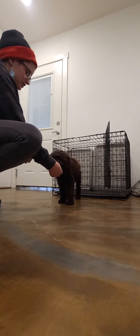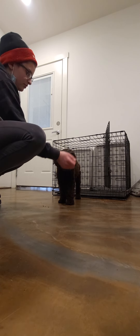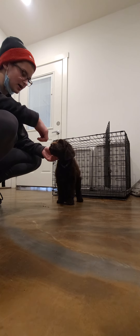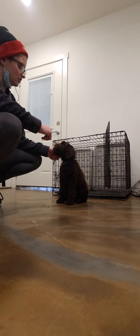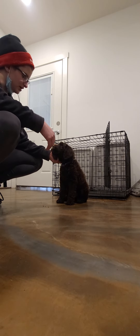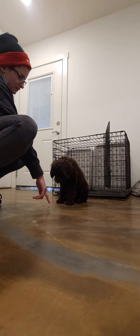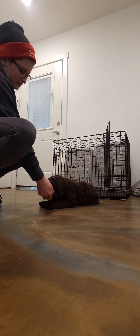If Maya were to barge out or attempt to go out of the crate before I gave her her release, all I would simply do is give her a verbal warning of uh-uh, and then I would gently close the door and restart once I had her focus again. Good job!